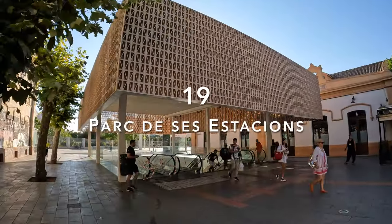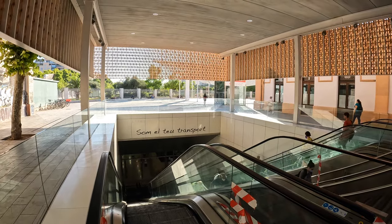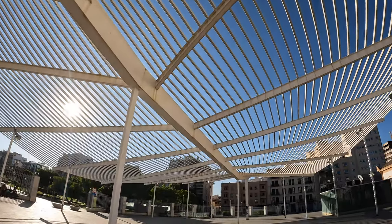Just across from Plaza de España, you will find the main bus station of Palma, which is entirely underground. As a tip, you can find some lockers at the station in case you need to store your bags, but they're not very large, so make sure they fit your bags.